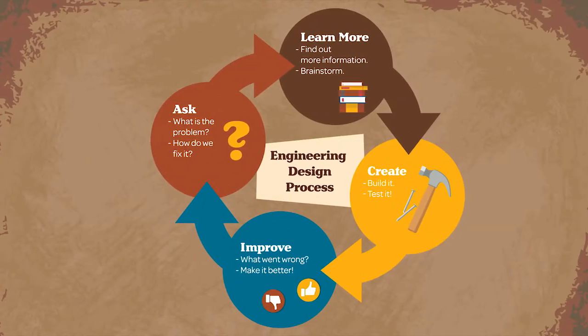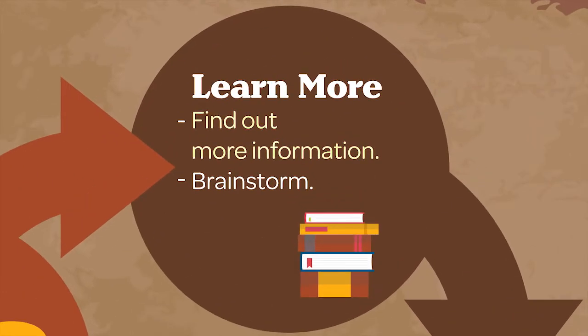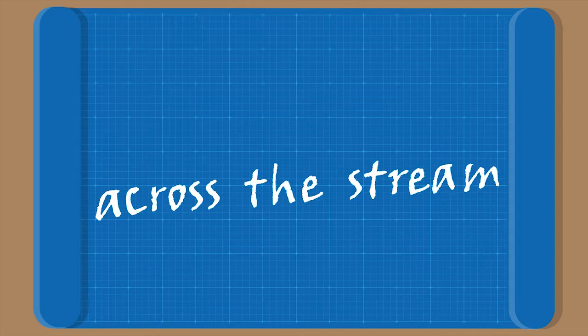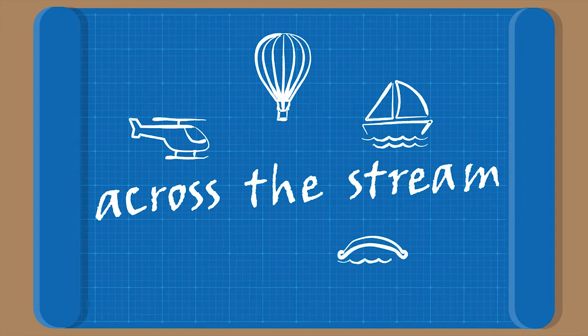The next step in the process is learn more. Michael needs to find out more information and then brainstorm. He researches a few ideas to help him get across the stream and draws his designs on paper.